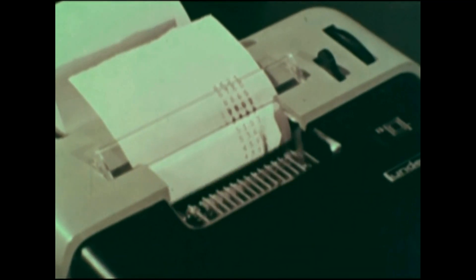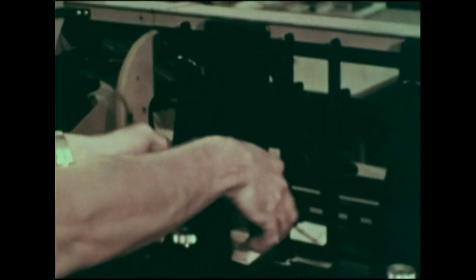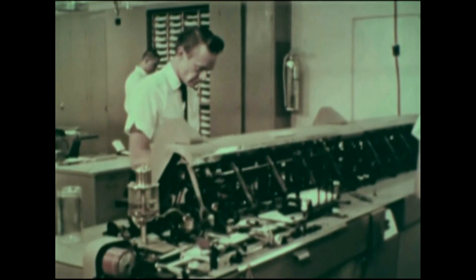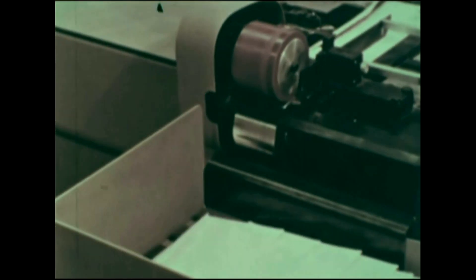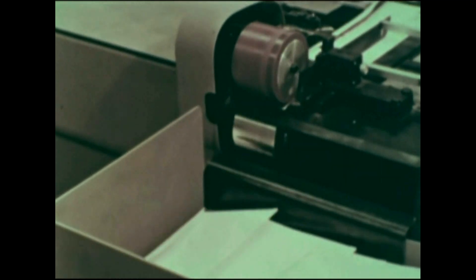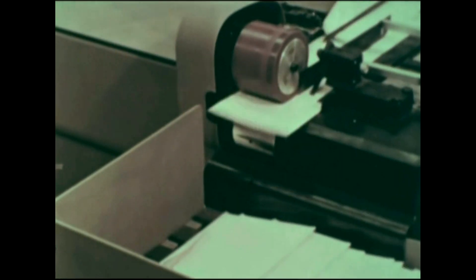All these machines require people to operate them. But men have also learned to design machines that run by themselves. These are called automatic machines. There are many different kinds of automatic machines — this one puts cards into envelopes.